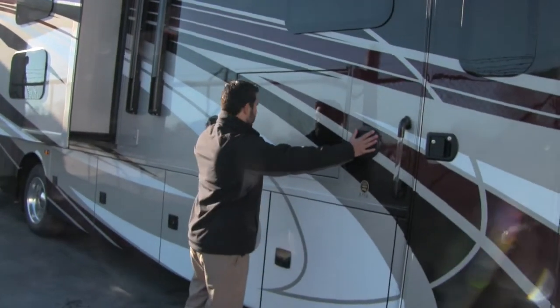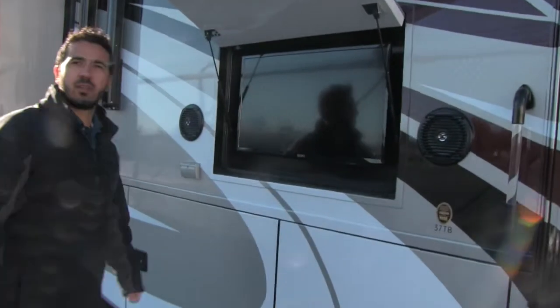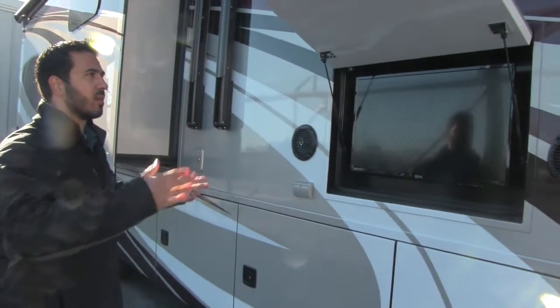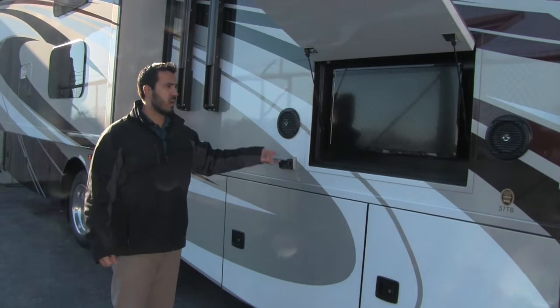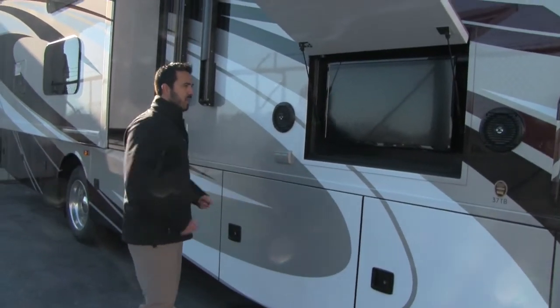Outside entertainment center — speakers right here. We'll go ahead and open this up; it's going to be built right in with your outside TV. That way you can set up your chairs right around here and really enjoy that. They also give you extra plug-ins right here as well, so if you have an electric griddle or something you want to set up, you can do that too.